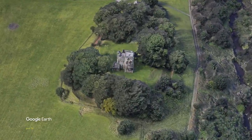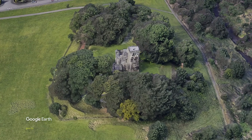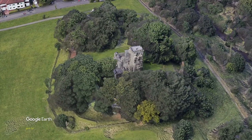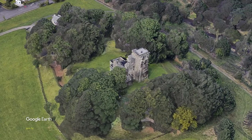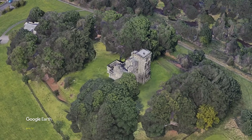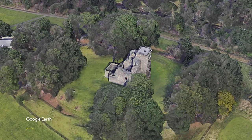Crookston Castle is located in the Pollock area of southwest Glasgow. The castle sits atop an actual hill and is surrounded by a defensive ring ditch that dates back to the 12th century when it was first built, along with a chapel by Sir Robert de Crook. The lands of Crookston were bought by the Darnley Stuarts in the mid-14th century, and the early castle was replaced with the present stone structure around 1400.